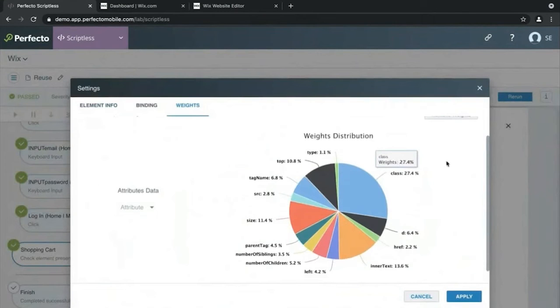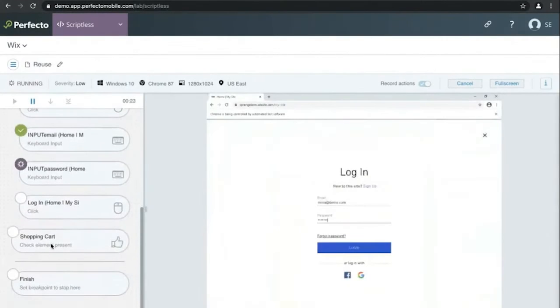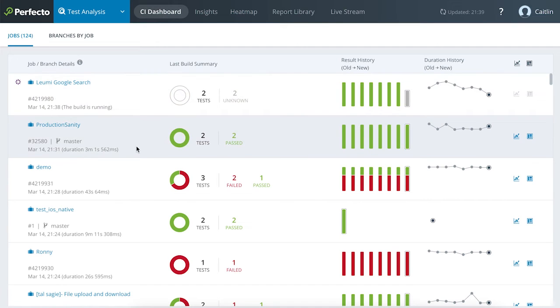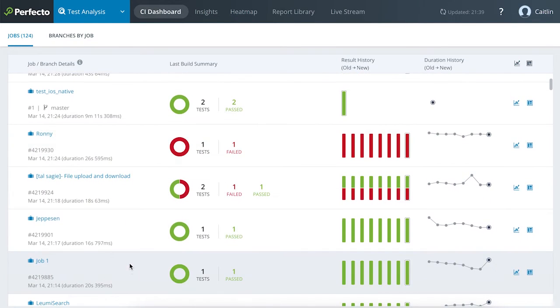Use the power of AI and ML to increase your productivity and reduce maintenance efforts. Our self-healing engine detects when changes are made to your tests and adapts your models accordingly, so your tests don't break. Perfecto Smart Reporting helps you quickly identify bugs and offers actionable advice on how to fix them.